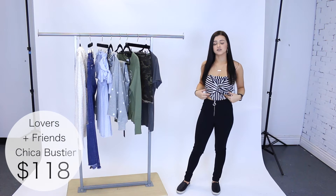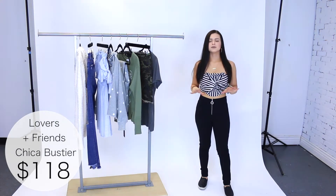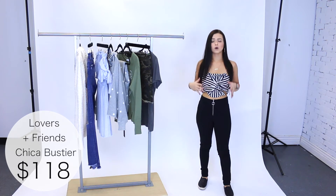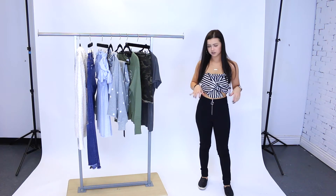First things first, I'm wearing this striped top by Lovers and Friends. I'm wearing a size extra small and it fits me really well. This top is so cute and comfortable — it's got a zipper in the back, holds up really well so you don't have to worry about it falling, and it's a nice high quality material.